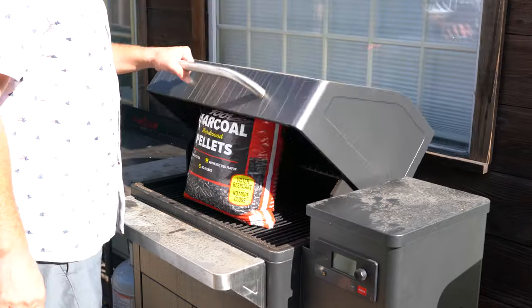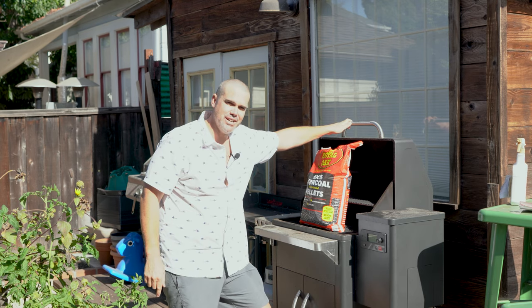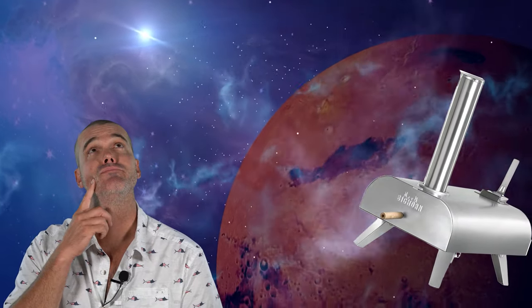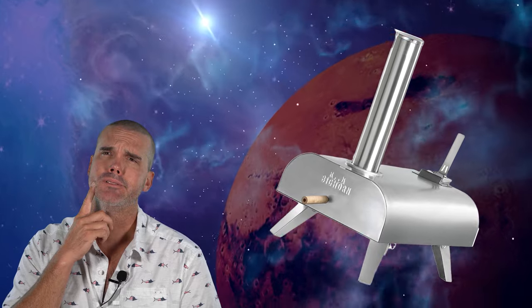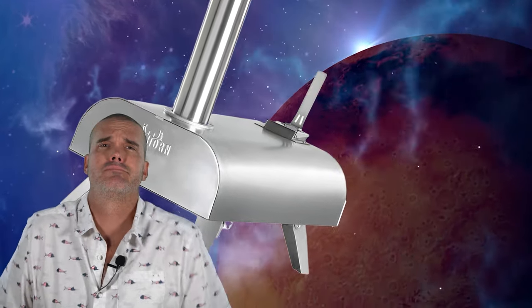Royal Oak says their pellets will give you an authentic charcoal taste in your Traeger grill, and I believe them because they're made out of charcoal. Charcoal is simply wood that's been carbonized — burned to a certain degree but not all the way. This makes charcoal easier to light, burn hotter, and burn cleaner. I do question whether or not these will offer the same smoky flavor profile that traditional wood pellets give you, since these have already been through the pyrolysis process.